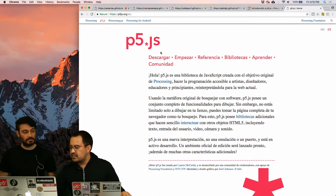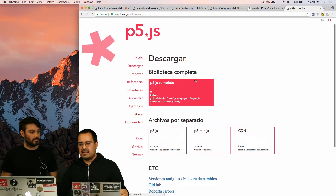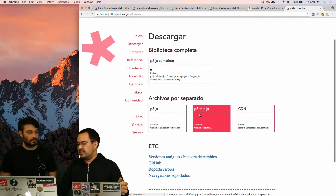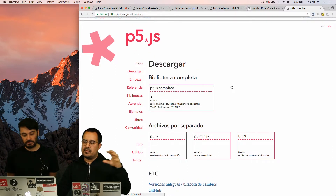The first section we are going to see today is the Descargar section, which means download, where you can find a link to download the whole P5JS library as a JavaScript file, and also the files in a separate way. This complete version also contains an empty example that you can fill in with your code.